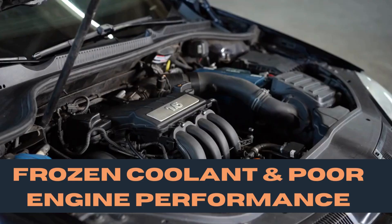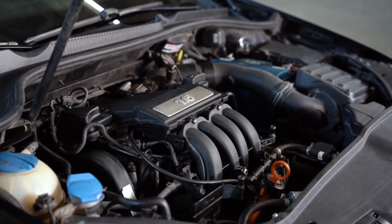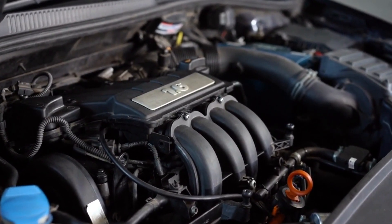Other symptoms of a cracked engine block include frozen coolant in the radiator and poor engine performance. Engine overheating, not enough antifreeze, leaking oil or coolant, and coolant issues are some of the causes of a cracked engine block.